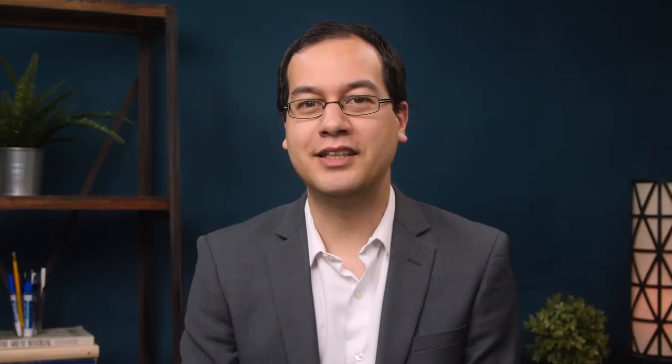Hawaii recognizes the right of parents to teach their own children at home. The rules for creating a homeschool program, commonly referred to as Chapter 12, are pretty straightforward.